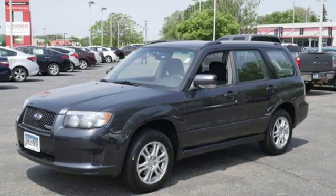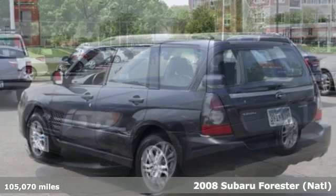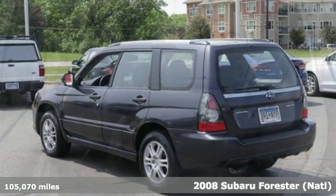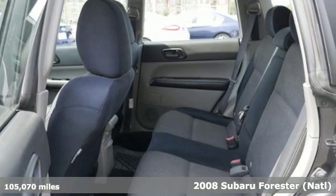Here's a 2008 Subaru Forester. Take off on an adventure or take it easy. Do what you enjoy with those you love in this versatile, durable Forester.